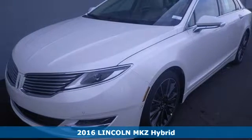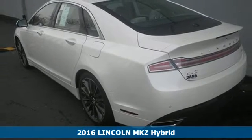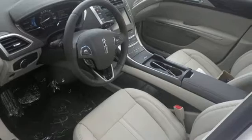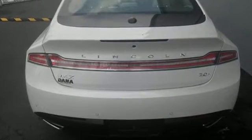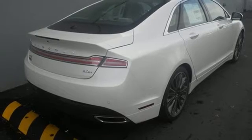Here's a 2016 Lincoln MKZ Hybrid. The whole may be greater than the sum of its parts, but with the design of this Lincoln MKZ Hybrid, each part can stand alone as a work of art. The result is a design that is aerodynamic on the outside, inviting on the inside, and a hybrid in every sense of the word.